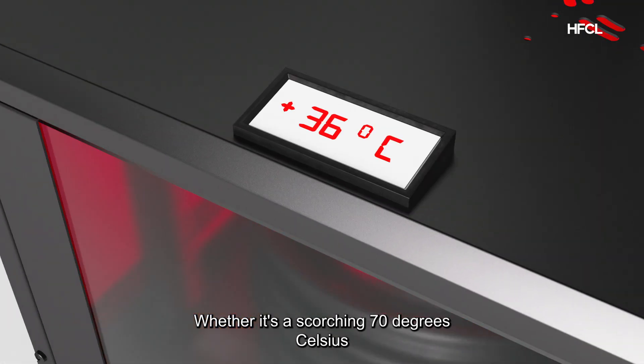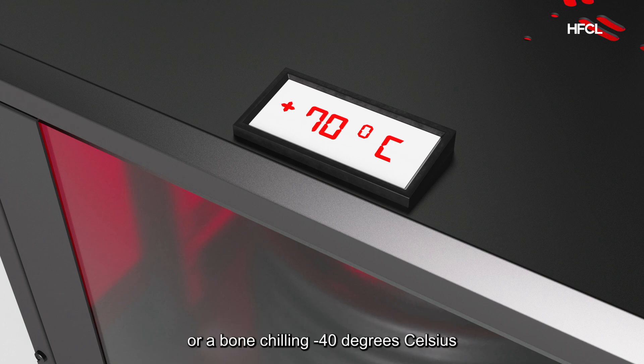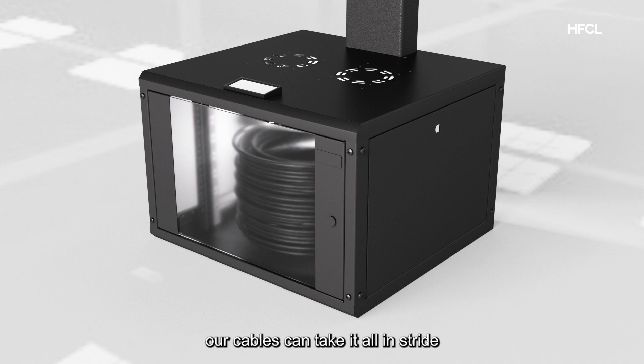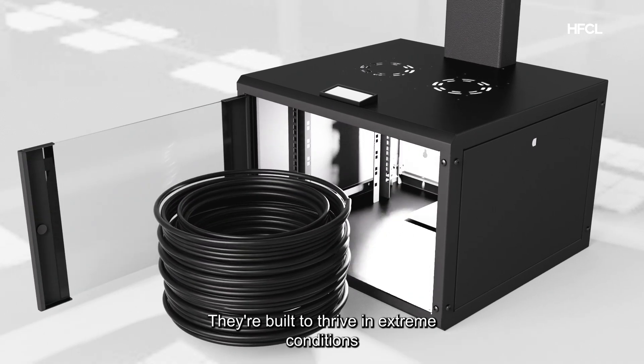Whether it's a scorching 70 degrees Celsius or a bone-chilling negative 40 degrees Celsius, our cables can take it all in stride. They're built to thrive in extreme conditions.